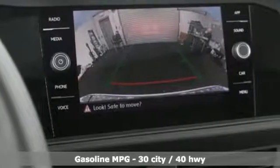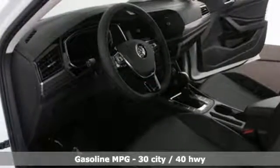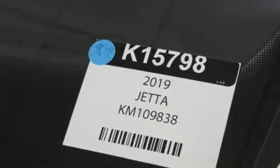It comes nicely equipped with features you'll love: streaming audio, power heated mirrors, dual zone climate control, configurable instrument gauges, doors and push-button start proximity key.